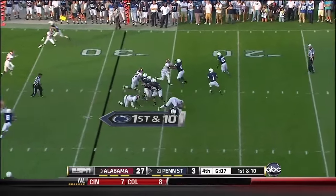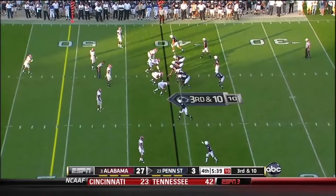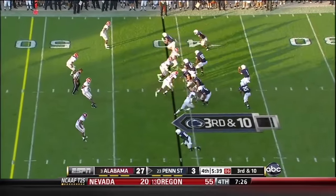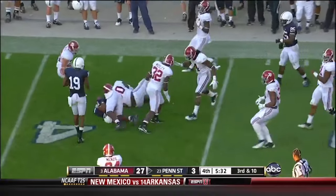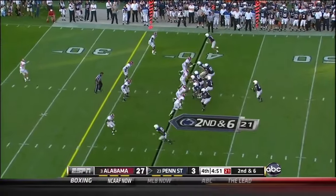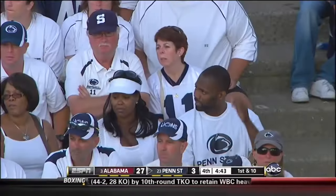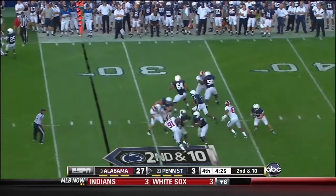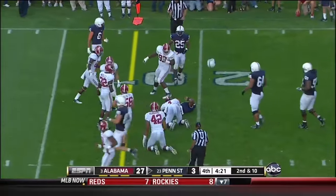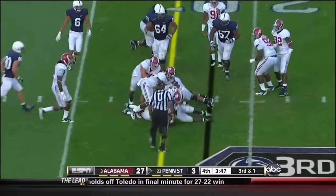McGloin now back in at quarterback — goes down the middle and got it complete to Allen Robinson, the freshman; that's his first catch. Bolden — here's the better runner doing what he does better than McGloin — and he got a 1st down. Here is Bolden firing complete inside the 30 — they're down close to their deepest penetration into Alabama territory. Bolden steps up in the pocket, takes off — a head-on shot — off came the helmet. And another collision, but it's going to be a 1st down run for Silas Redd.